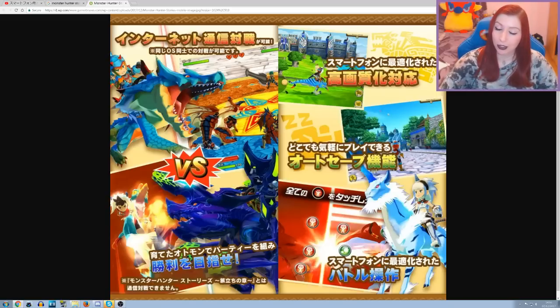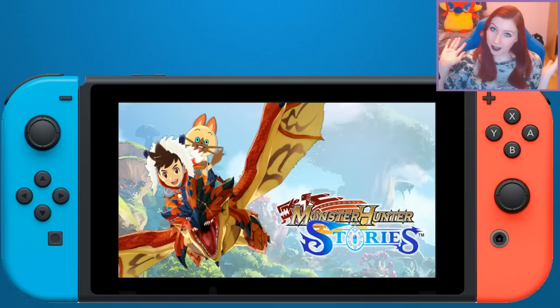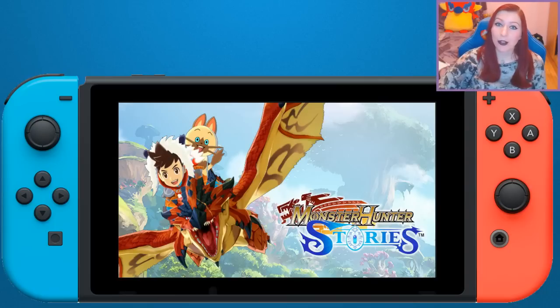Do I think there'll be a Nintendo Switch version? Well, I guess it depends on how good the sales are for the mobile version in Japan and also on localization for the west. I really hope so — there's definitely a lot of work that has gone into remastering the game. I've always wanted a Monster Hunter Stories version on Nintendo Switch. There was that rumor floating around before it released, and I even had people asking me why I wasn't playing the Switch version when I started streaming it.